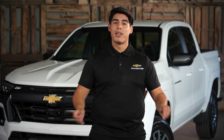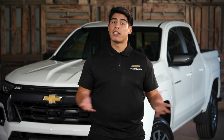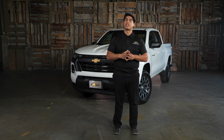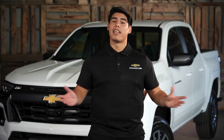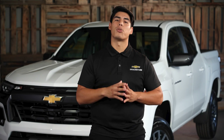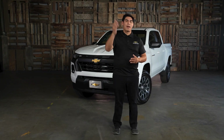And there you have it, folks! We've explored the five trim levels available on the 2023 Chevrolet Colorado, including the all-new Colorado Trail Boss. Whether you need a reliable work truck, a comfortable daily driver, or a rugged off-roading machine, there's a Colorado trim level that's perfect for you. Thanks for joining me today — be sure to visit us at SoCalChevy.com to learn more about the 2023 Chevrolet Colorado and take one for a test drive. Until next time, happy trails!